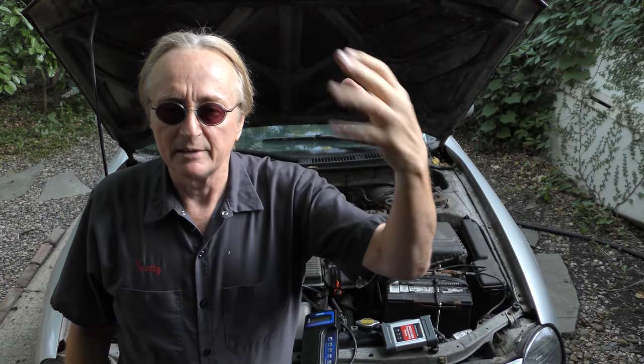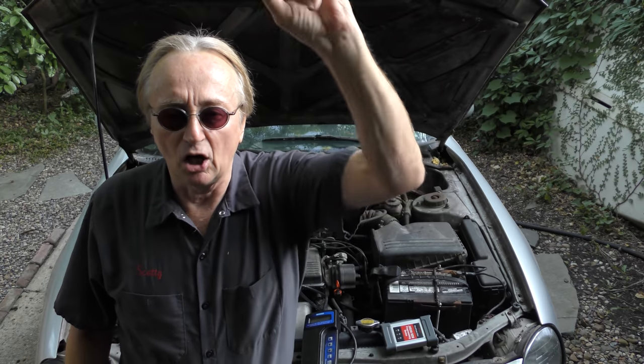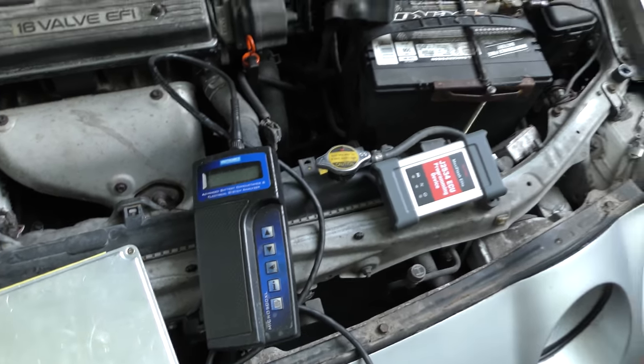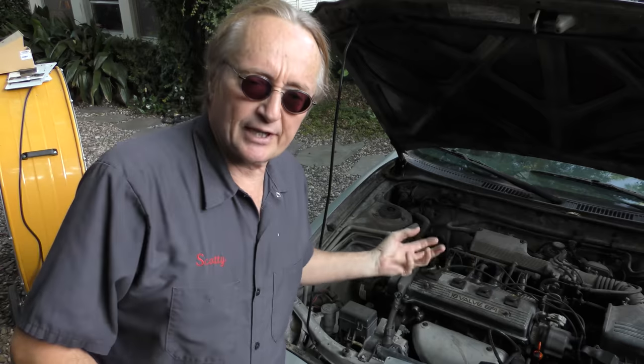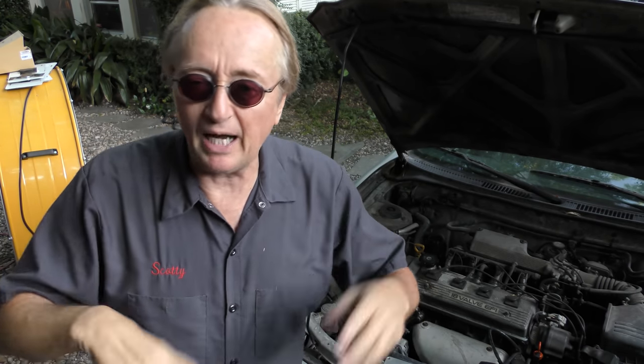If your alternator is starting to go out and the diodes are going, it can blast dirty electricity through the system and destroy these things too. Alternators are very easy to test with the same machine — have that tested when you have your battery tested. If your battery light comes on, that generally means the alternator is not charging the battery; it usually has nothing to do with the battery itself. When I was young, those lights used to say ALT for alternator, but for some reason they now say battery instead. If your alternator is going out, it can mess up the computer system — fix it sooner rather than later. Don't wait until the car finally doesn't run at all, because by then you could have destroyed the computer.